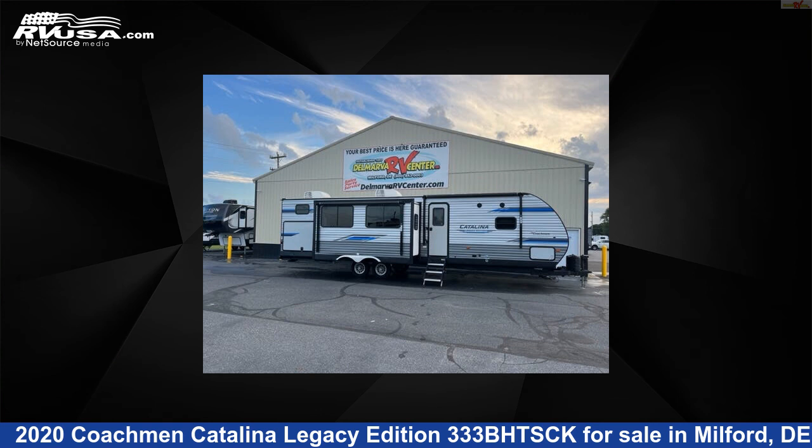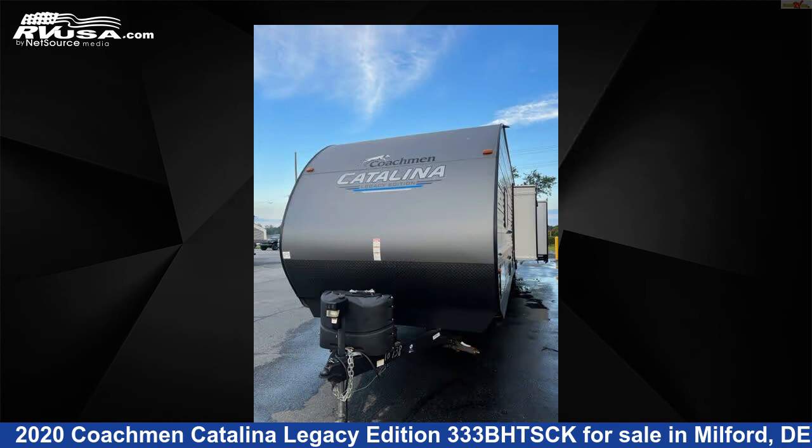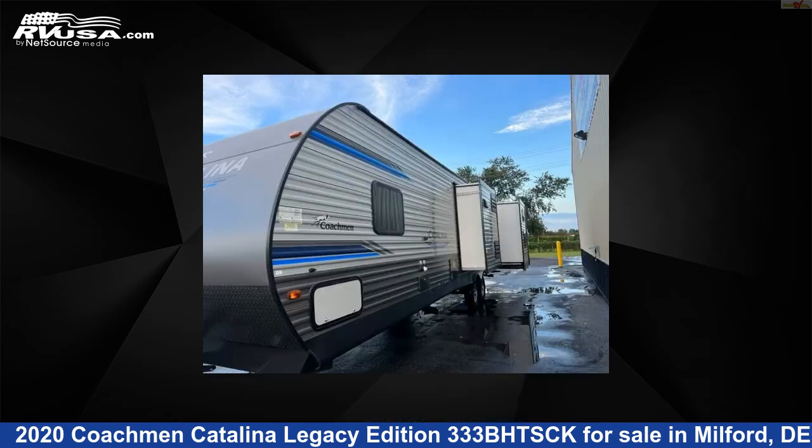This 2020 Coachman Catalina Legacy Edition 333BHTSCK is a travel trailer RV. It is located in Milford, Delaware, 19963 and is offered for sale by Delmarva RV Center.